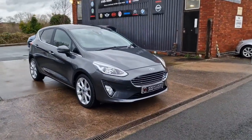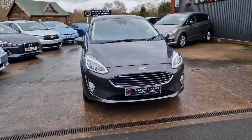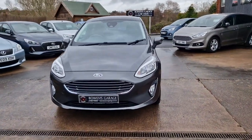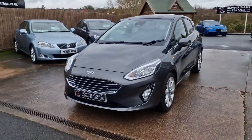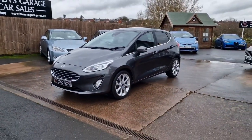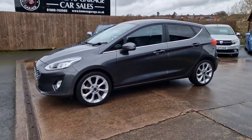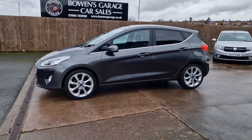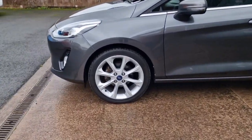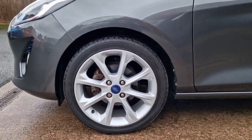We'll have a good walk around this really classy looking Fiesta in Titanium specification, magnetic grey — looks a really lovely thing. Just 18,000 miles on the clock, good service history, 3 stamps in the book, so really well maintained despite the low mileage.